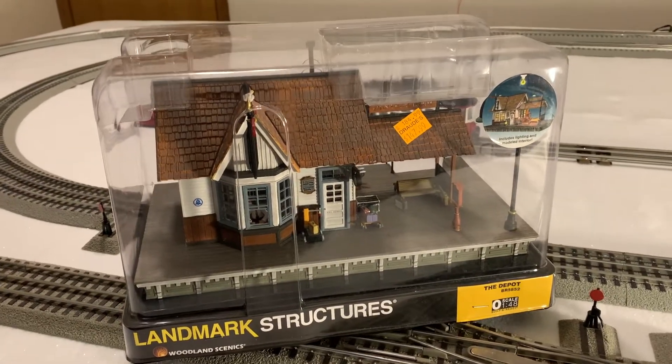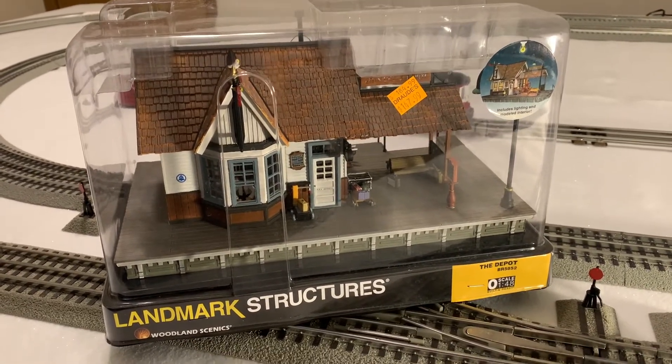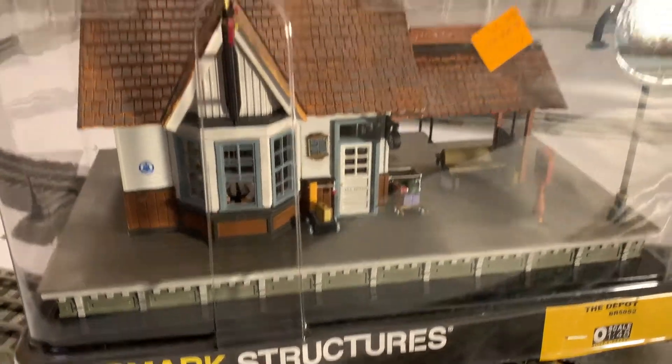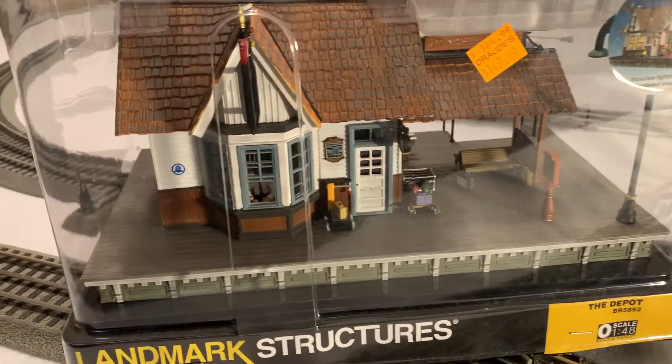Hello, this is Steve at the All Wheels Down channel where we talk about a lot of things. Today we're going to talk about the Woodland Scenics Landmark Structures — this is called the Depot, it's like a little country train station.